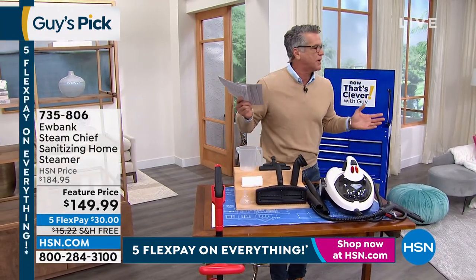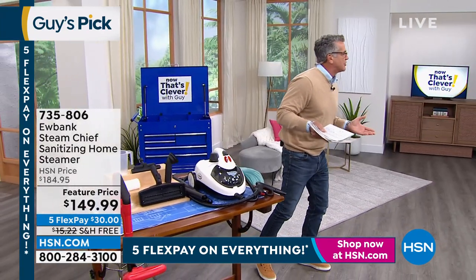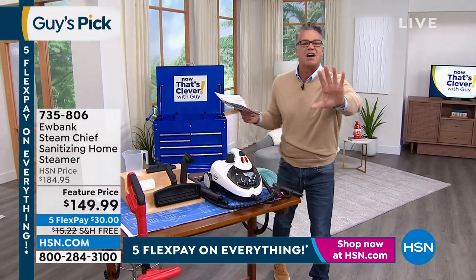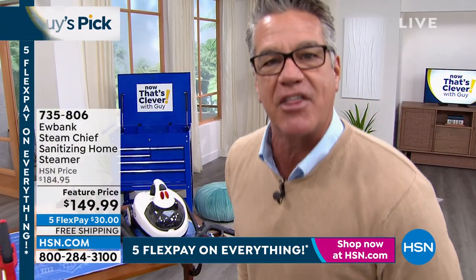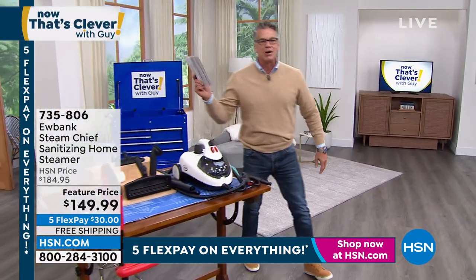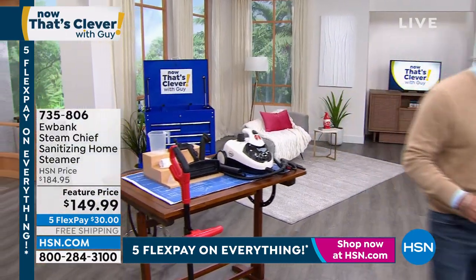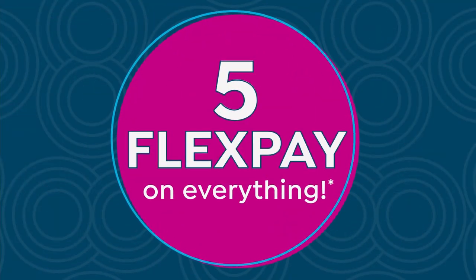It's also free shipping, on sale at $35 off, free shipping and handling, and on FiveFlex because everything is on FiveFlex today. It's a great time to be shopping with us. I'm going to run over to the other side and we're going to talk about the Bell & Howell reusable mounting strips.